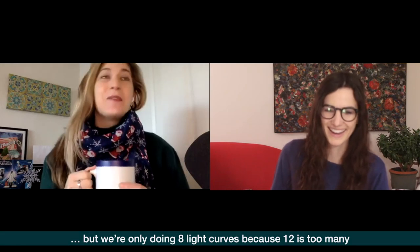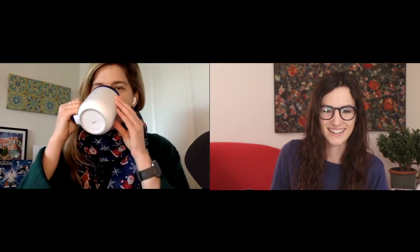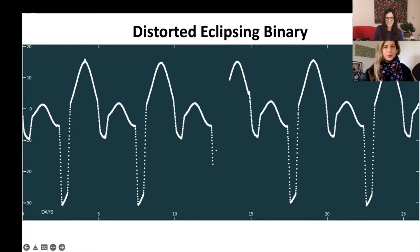We're doing eight light curves because we thought 12 was too many. All right, let me show my screen. This is our first light curve of the day. As you might have noticed from our past episodes, light curves can look very very different and really complicated. Often I look at a light curve and I have no idea what it's showing. When that happens, there's one trick that usually works — I call Cole!